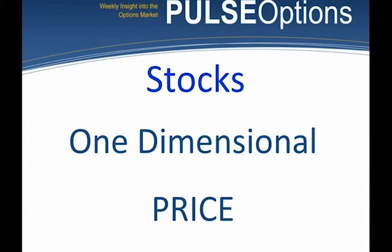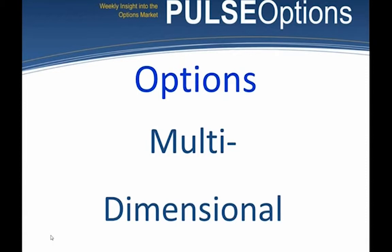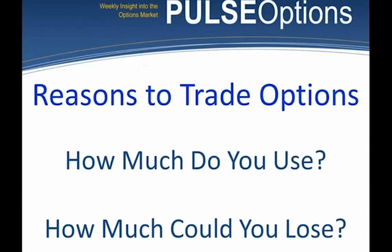Stocks are one-dimensional — price. You buy low, sell high. Options are multi-dimensional; there's a lot of information that goes into them. Historically, people buy options because of leverage. If Amazon is at $1,000 a share, 100 shares is $100,000 — not many people have that much money to put in, let alone risk. By using options, we can use a fraction of that.